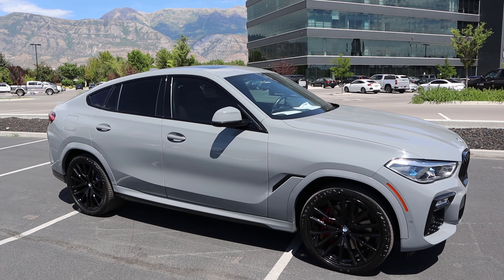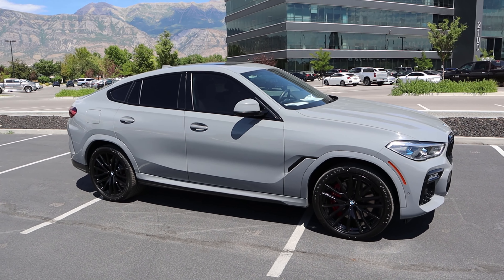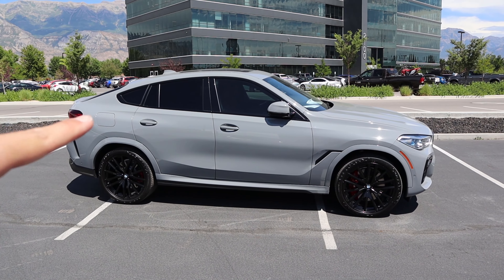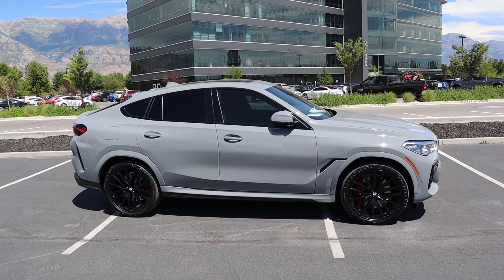If we take a few steps back, notice all the trim around the windows has been blacked out, and we have that signature X6 appearance on the side because it kind of slopes down there in the rear.